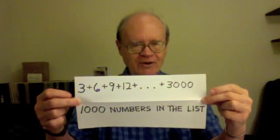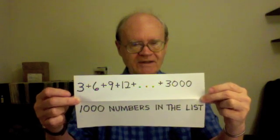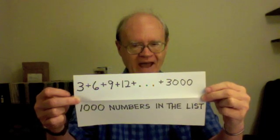Find the shortcut, explain why it works, and find the answer. What do these one thousand numbers add up to?